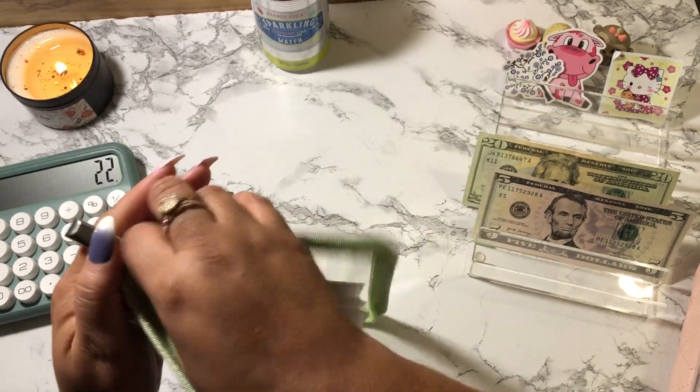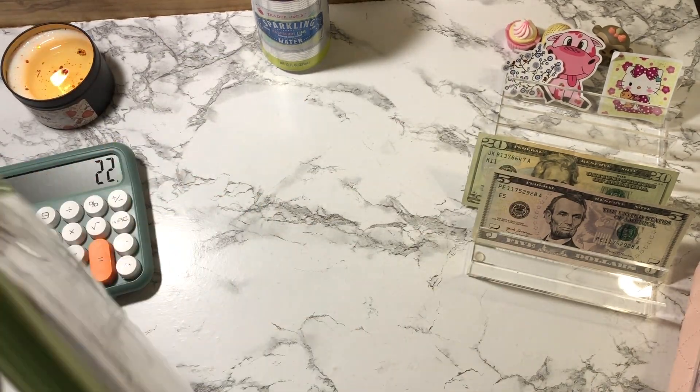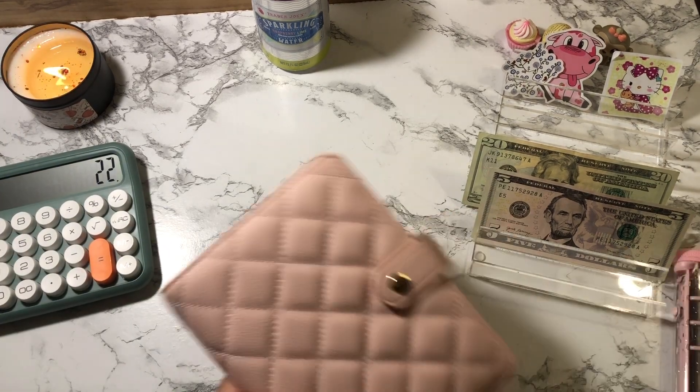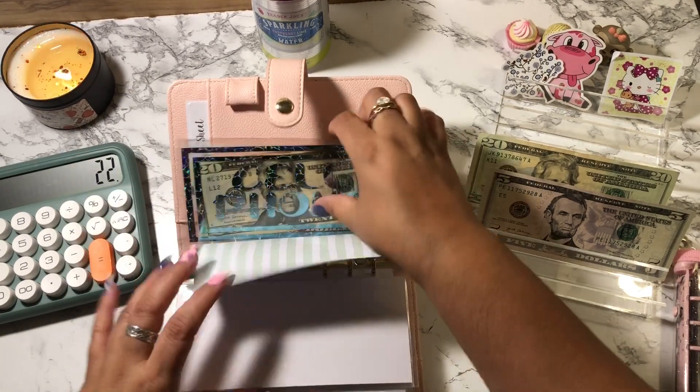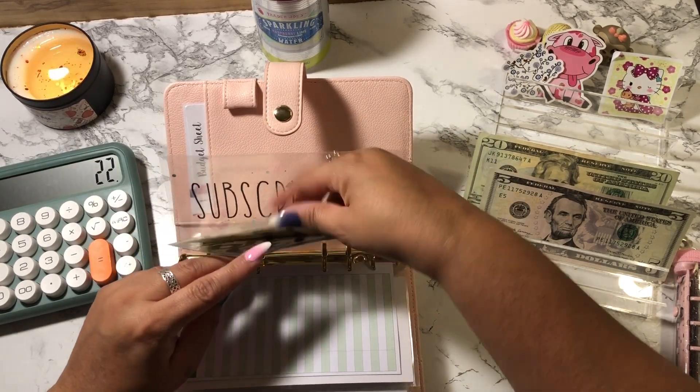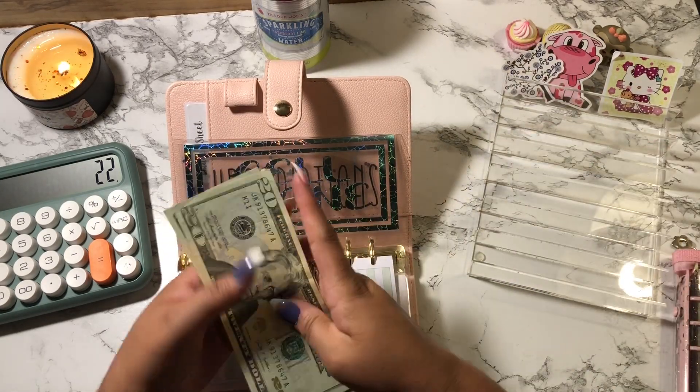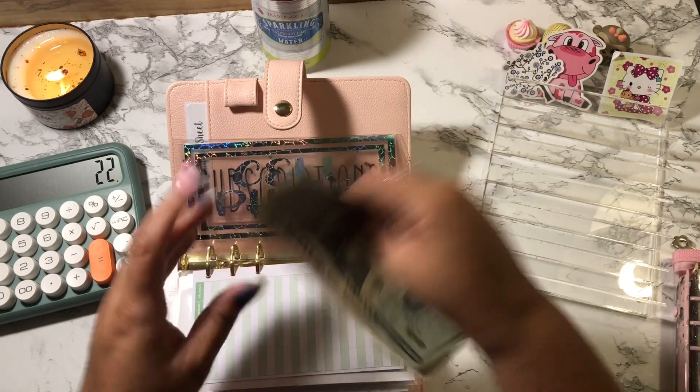Let me go ahead and cash stuff my cell phone envelope — I totally forgot about that. It's in this binder in the back. Cell phone is going to get $25. Cell phone now has $20, $40, $45, and $50.